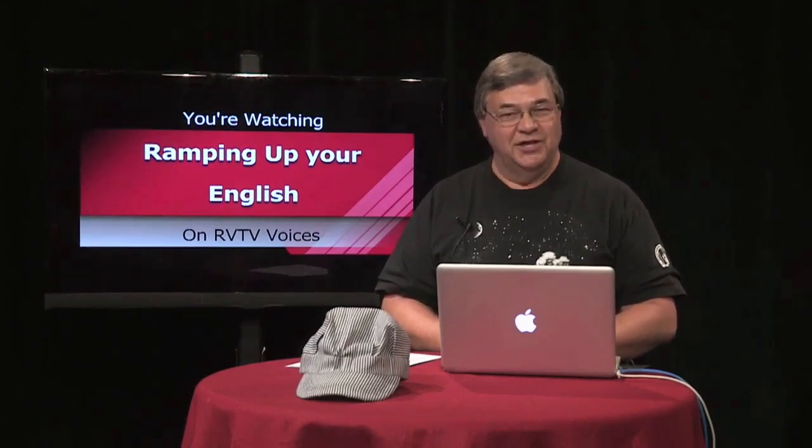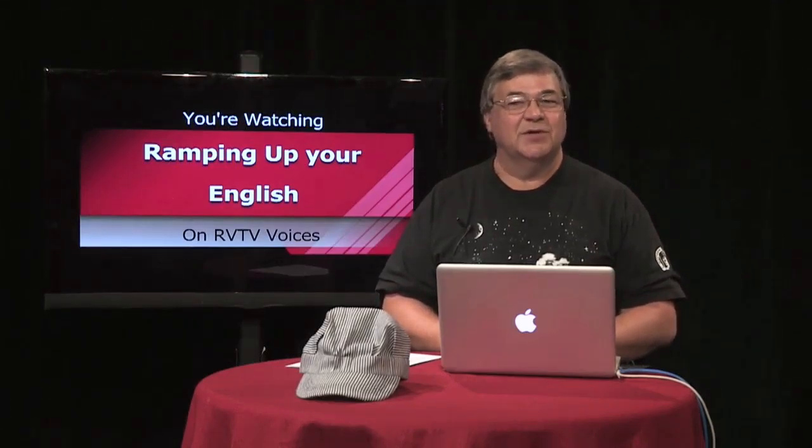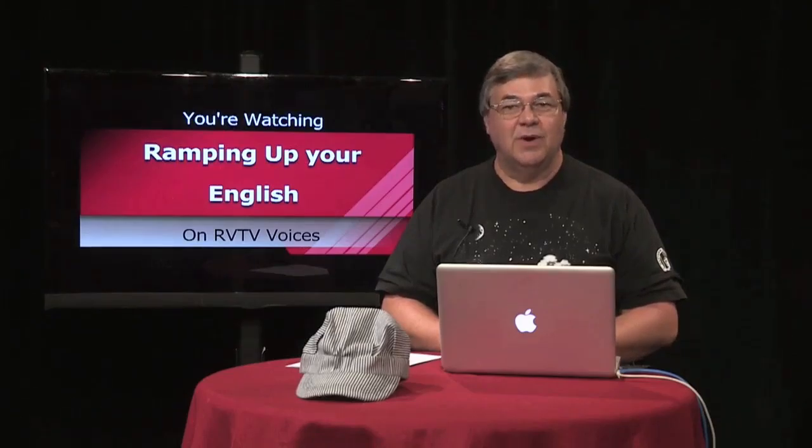You're watching Ramping Up Your English. This is Episode 6, Segment 2. We'll return with Segment 3 right after this.